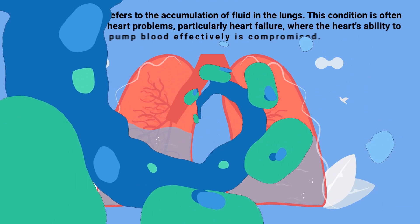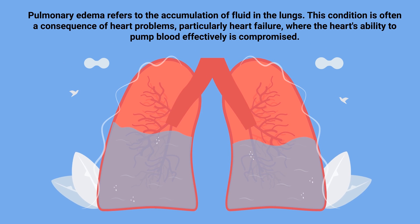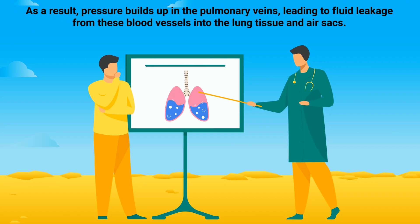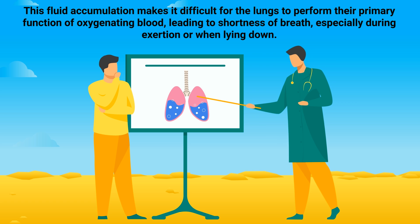Pulmonary edema refers to the accumulation of fluid in the lungs. This condition is often a consequence of heart problems, particularly heart failure, where the heart's ability to pump blood effectively is compromised. As a result, pressure builds up in the pulmonary veins, leading to fluid leakage from these blood vessels into the lung tissue and air sacs. This fluid accumulation makes it difficult for the lungs to perform their primary function of oxygenating blood, leading to shortness of breath, especially during exertion or when lying down.